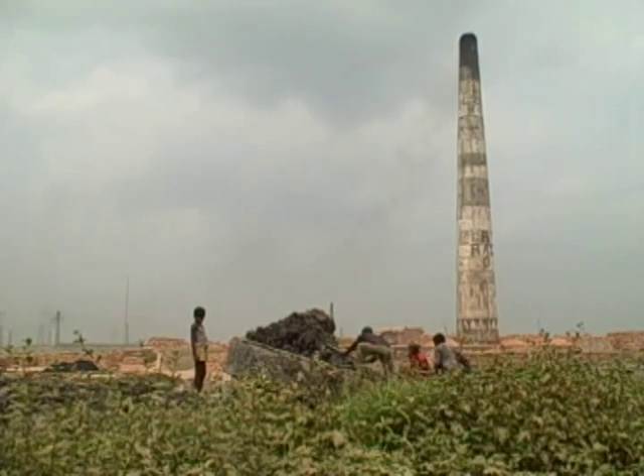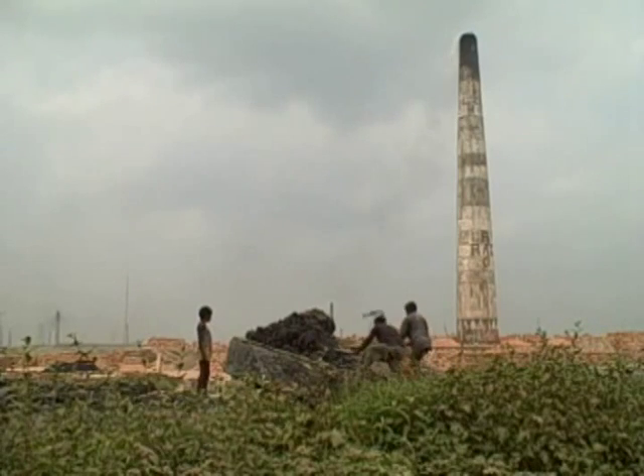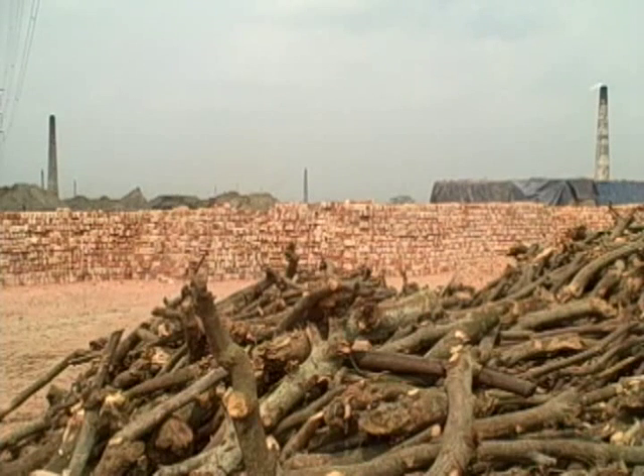The brick making industry in Bangladesh remains largely unregulated and unmonitored. More than 90% of the country's brick kilns continue to use 150-year-old technology — a colonial technological legacy that is highly energy intensive and dirty. Production costs are high and quality is poor.